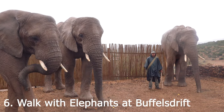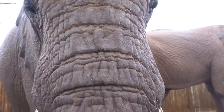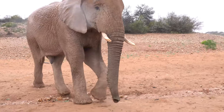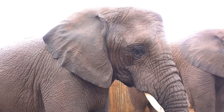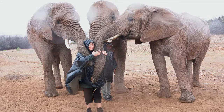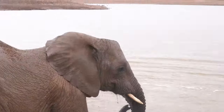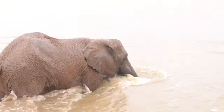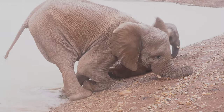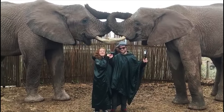Walk with, feed, hug, and pet the elephants at Buffalo's Drift. None of these elephants were taken from the wild for captivity — instead they were orphaned by poachers and then rescued. We were there on a very rainy, muddy day, but that just added to the experience and the animals really seemed to enjoy it. The elephants were super friendly and wanted to play in the water more than anything else. This was such a great experience and I totally recommend it.